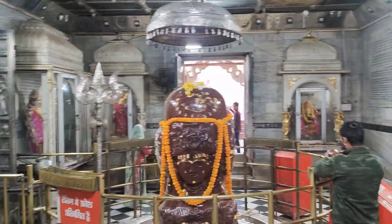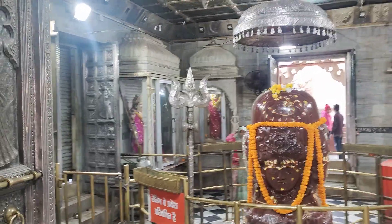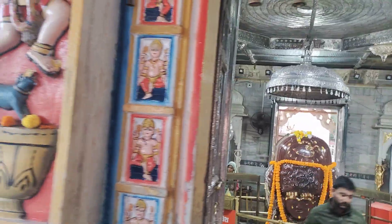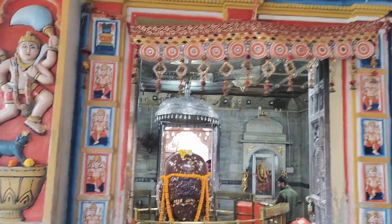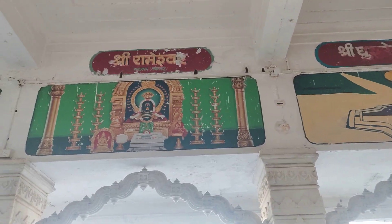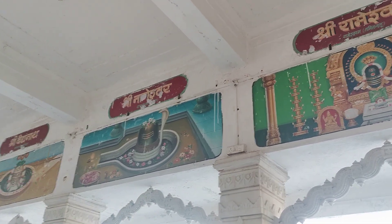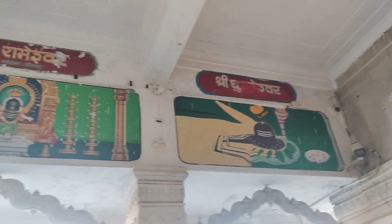There are other deities inside — Ganeshji and Narayanji. These are the Dwarapalaka, the door keepers. The 12 Jyotirlinga are represented here by murals — including Rameshwaram, Kushmesha, and Nageshwar.